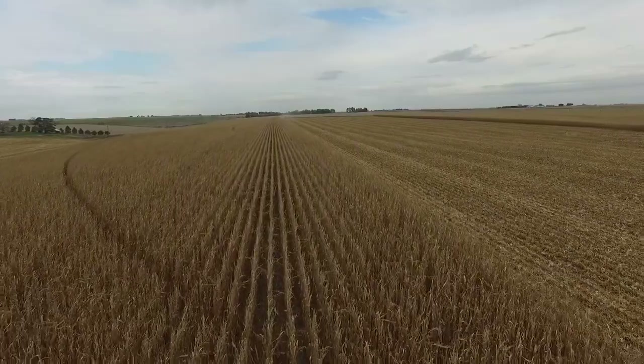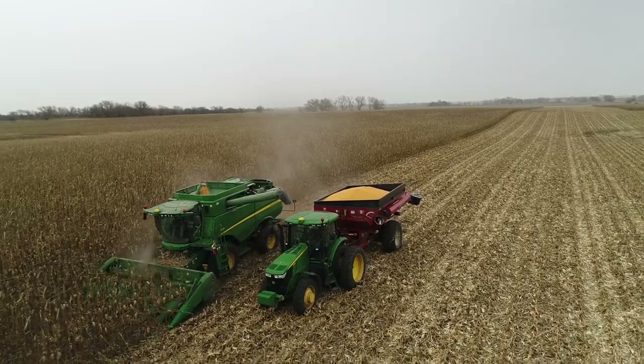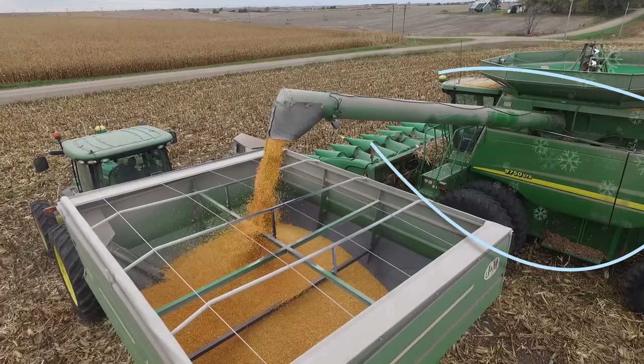Every fall you see the big machines in the cornfields bringing in the latest crop of Nebraska corn. But this is just the end of a very long process that actually begins well before the seeds go into the ground.